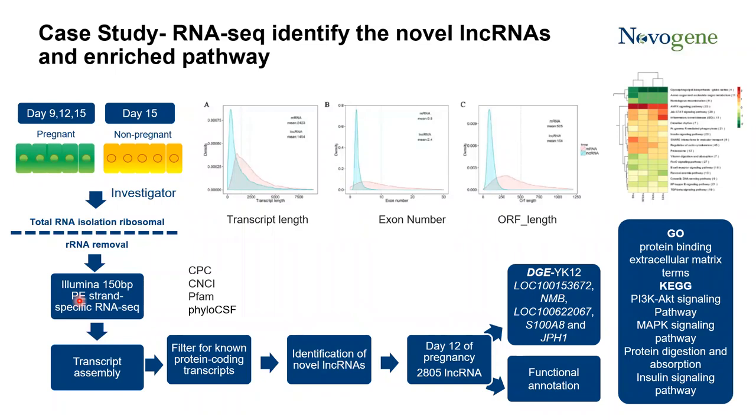The investigators collected the endometria at day 9, day 12, and day 15 from pregnant pigs, and at day 15 they collected samples from control pigs. They isolated total RNA. For the wet lab, a strand-specific RNA sequencing library was prepared because of the integrated analysis between lncRNA and mRNA. Data analysis starts from transcriptome assembly, followed by filtering for known protein-coding transcripts for identification of novel lncRNAs. These four algorithms were used to filter out protein-coding transcripts. The data analysis results found that at day 12 of pregnancy, the mother-embryo communication mainly occurs, and around 2,800 lncRNAs were identified.